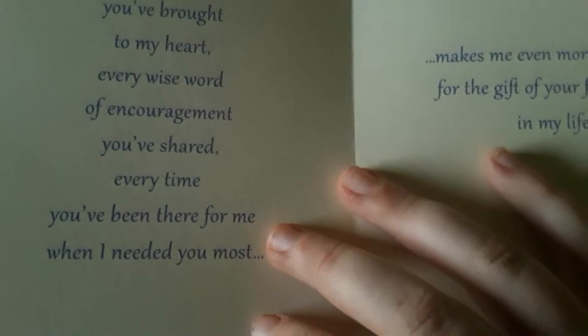She's going to get this flower card which says 'I'm so thankful to have a friend like you.' The inside says 'Every smile you brought to my heart, every wise word of encouragement you shared, every time you've been there for me when I needed you most, makes me even more grateful for the gift of our friendship in my life.' And my second teacher is done.